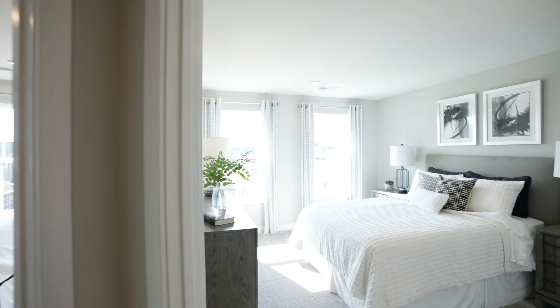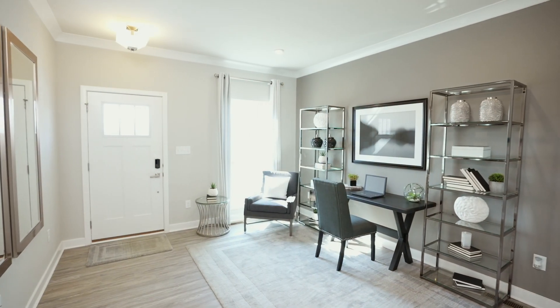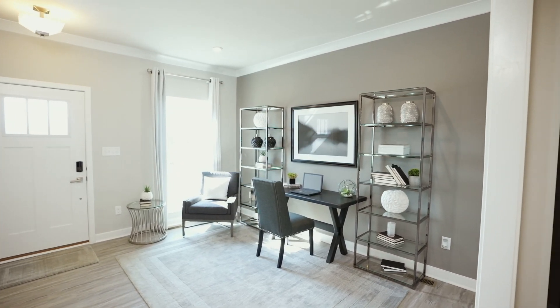Our townhomes offer three bedrooms, two and a half baths, and a garage. The open floor plan allows light and conversation to flow freely, ideal for entertaining. Flexible space can be a home office, living room, or whatever you need.